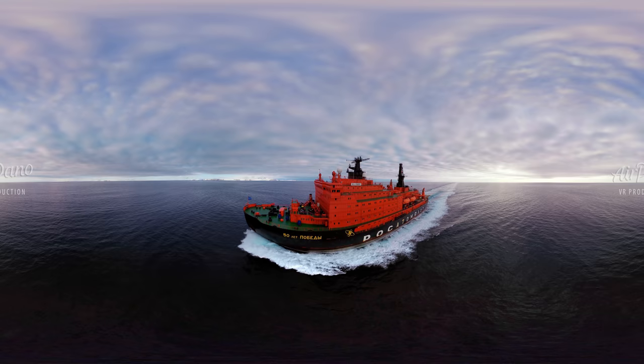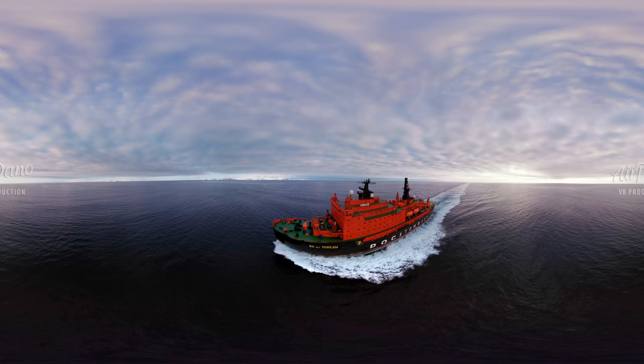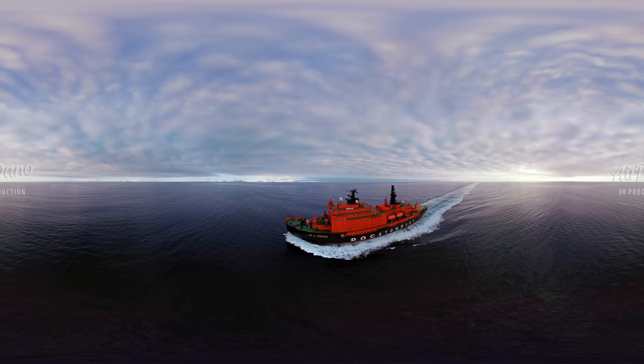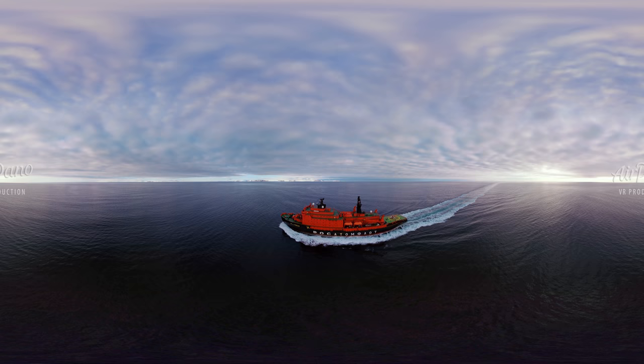Today we are setting off on a voyage to the North Pole. It is one of the most mysterious places on our planet. People have been trying to reach it since the 17th century, but they first succeeded only three centuries later. And now it is not difficult to do at all — both scientists and tourists can get there on nuclear-powered icebreakers.